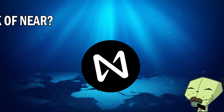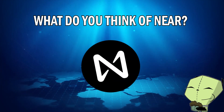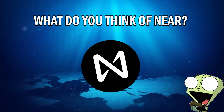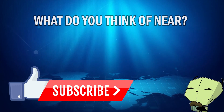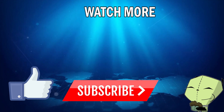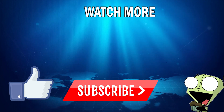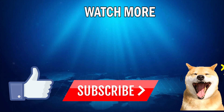But what do you guys think of NEAR? Are you invested in the project? Would you recommend it to your friends, family, or work colleagues? Let us know down in the comments. If you enjoyed this video, give it a thumbs up and subscribe. If you want to further enhance your crypto education, press on one of the videos on the screen right now — we've got some life-changing videos coming out in the next week.